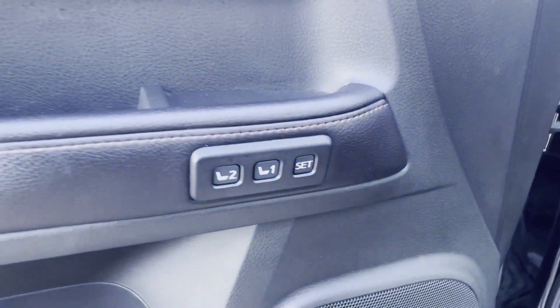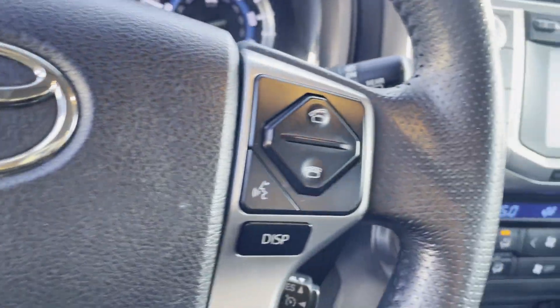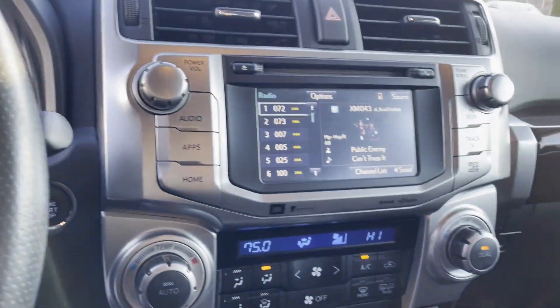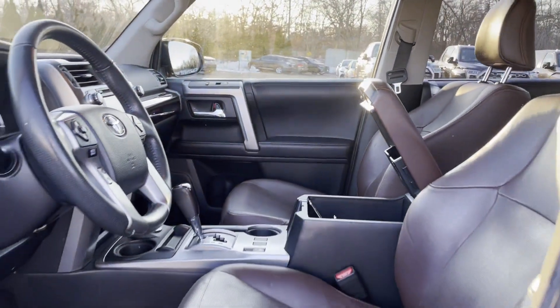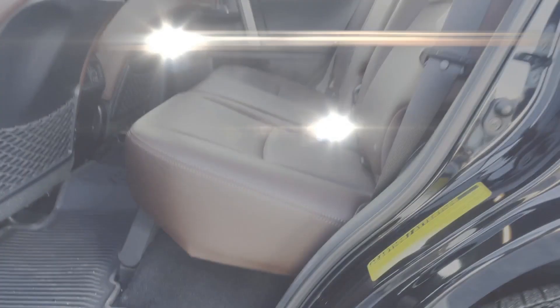Wood grain trim, backup camera, memory seat, cooled front seats, tinted windows, power driver's seat, power passenger seat, pass-through rear seat, Bluetooth, brake assist. This is a top-rated dealer — visit us to take home the car of your dreams.